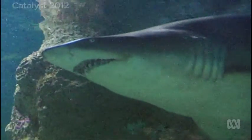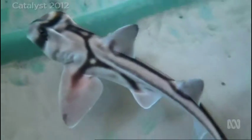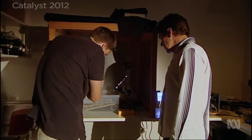Sharks see much like us. The design of the eye is almost the same as the design of our eyes, but there's a key difference. Researchers discovered it by studying these guys — small Port Jackson sharks. They're bottom dwellers and can grow up to a metre and a half long. They're in the waters all around southern Australia.